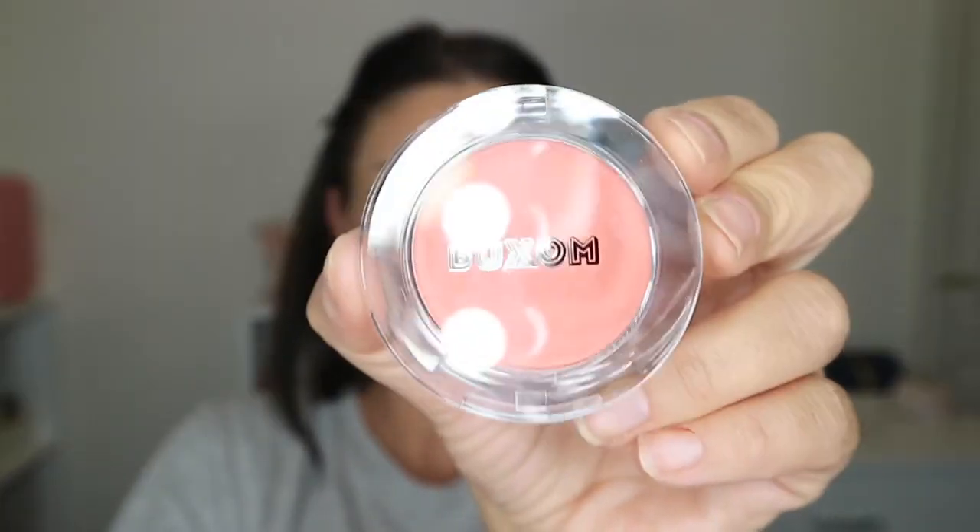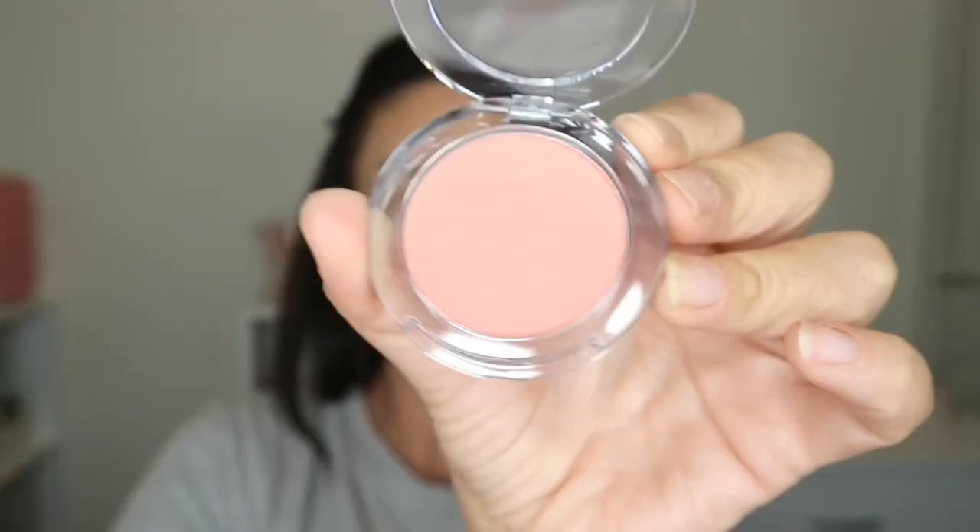Then I'm taking this bronzer by Buxom — it's so beautiful, I love the color. It looks nice and fresh without being too orange, too shimmery, or too shiny. Then I'm taking the Mykonos blush by Buxom as well and popping it on my cheeks. It's more coral colored, so it looks really pretty and natural, like the sun hit you, without looking too sparkly or over the top.